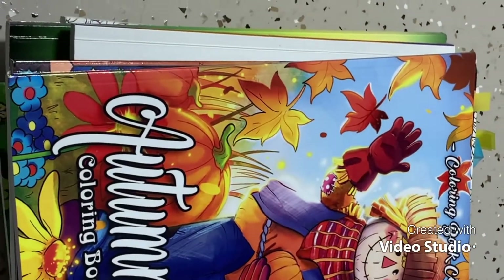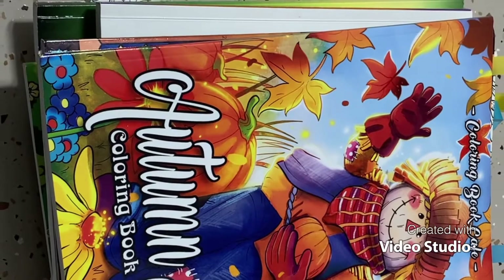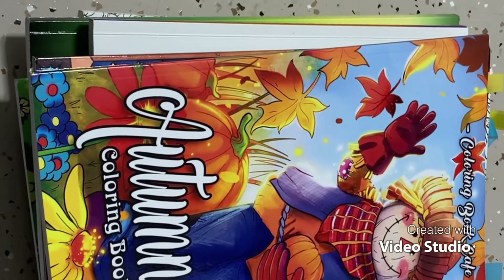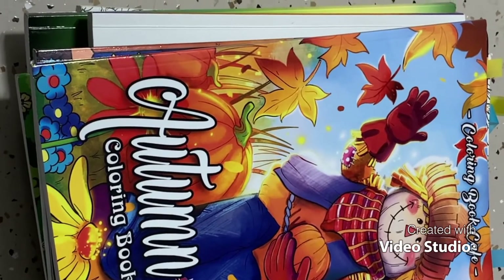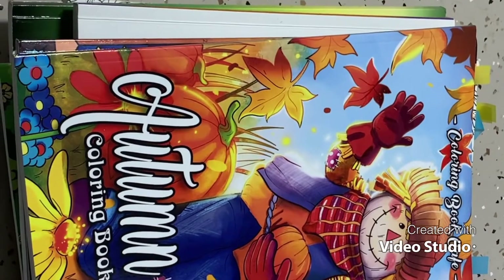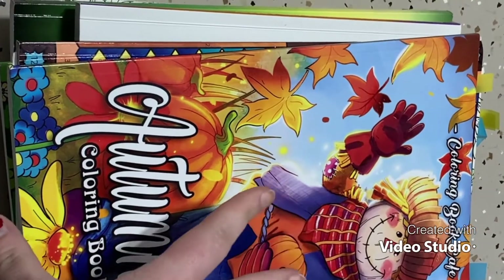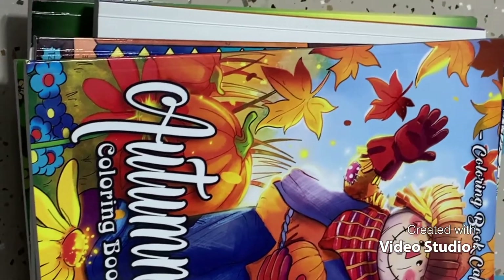Hi guys, welcome back! Today I have a video inspired by Coloring with K — she did this video and I thought it was really cool, so I wanted to try it. I'll leave her YouTube channel linked below in the description. I didn't buy that many coloring books this year so it was hard to pick, but I have my top 10 here, starting with 10 and going all the way down to one. Let's get started!